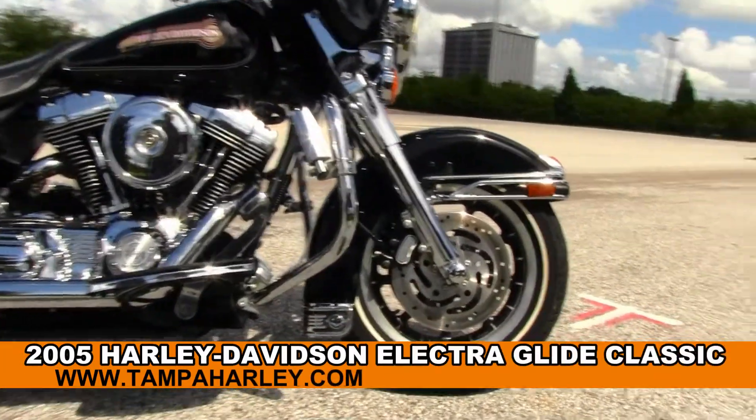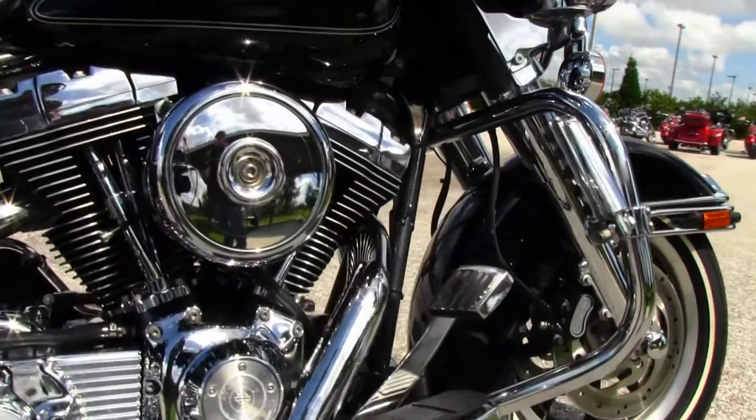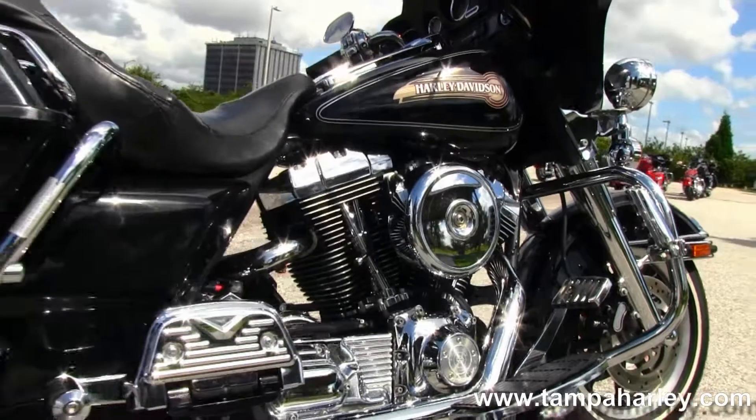This bike starts out front with the 9-spoke mag wheels, chromed out front forks, dual disc brakes, and the full size chrome engine guard with chrome highway pegs.